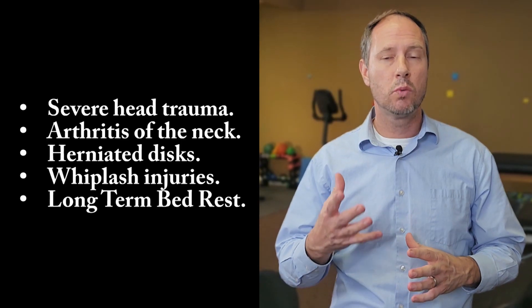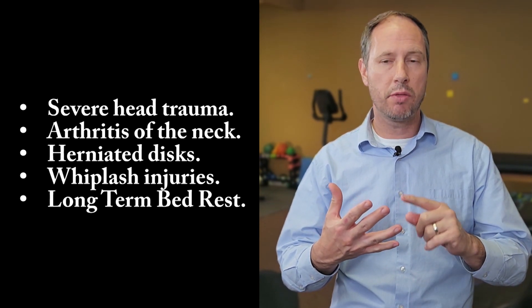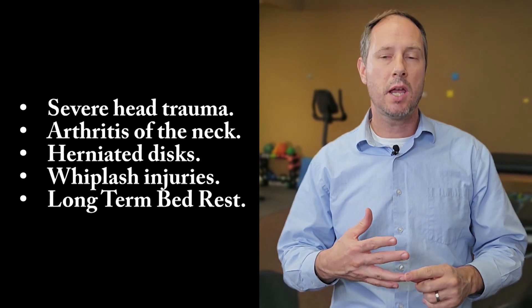Who does cervical vertigo affect the most? Anyone can get it, but most commonly we see people who have had concussions or whiplash injuries, maybe cervical arthritis or what's called spondylosis. If you've had recent bed rest, bed rest leads to deconditioning and weakness of your entire spine, especially your cervical spine. Any type of trauma to the head — whiplash, concussion, sports injury — any of these things could make you a possible candidate for cervicogenic dizziness.